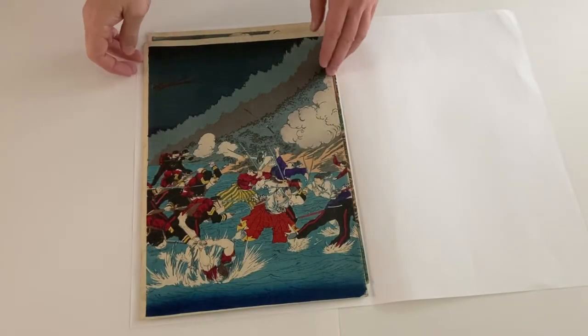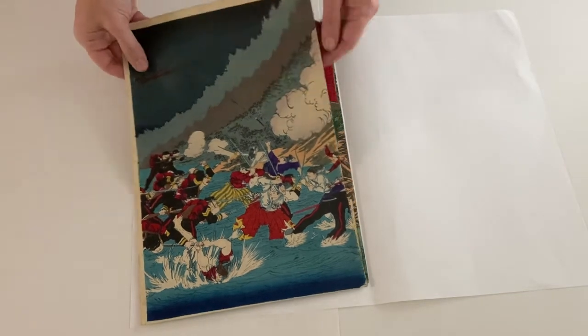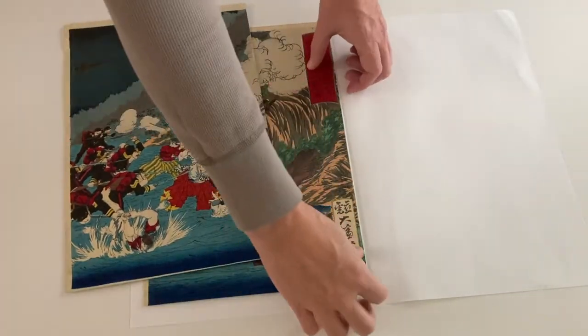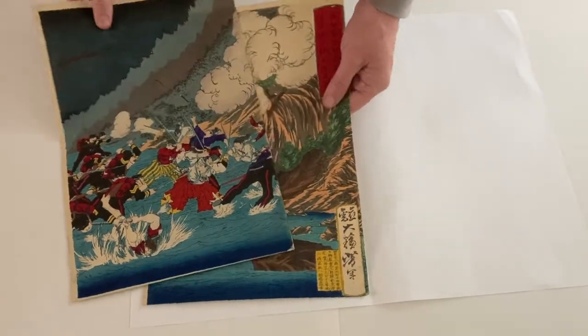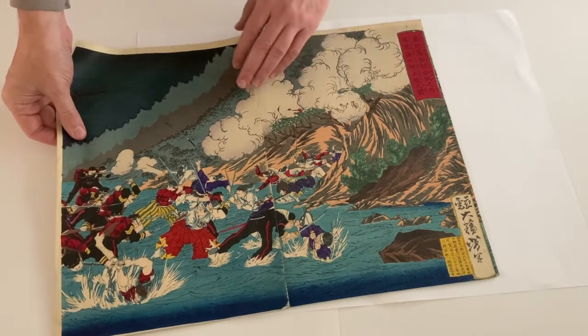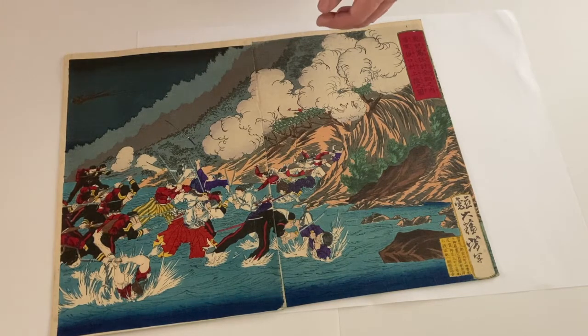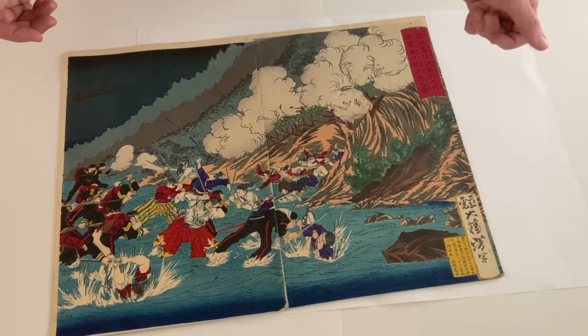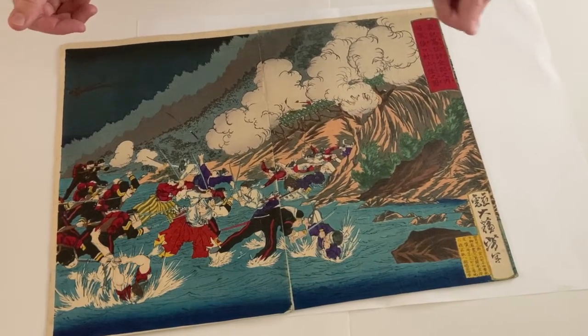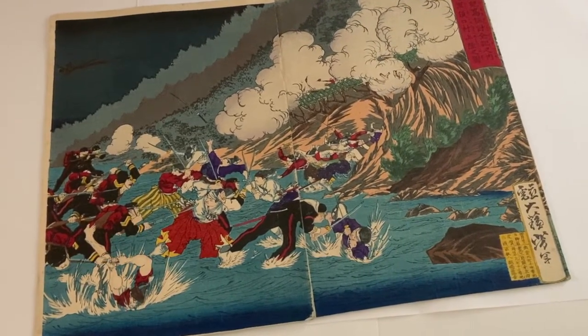This print here is from Yoshitoshi from 1877, and it's actually a triptych, but I only have two panels unfortunately. It's called 'The Navy Lands at Tsukuchi Village' and it's from Yoshitoshi's series 'A Complete Chronicle of the Conquest of Kagoshima.' This shows the Meiji Imperial Navy landing troops at Tsukuchi village during the Satsuma Rebellion.